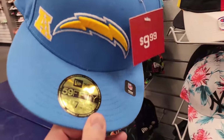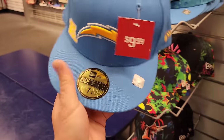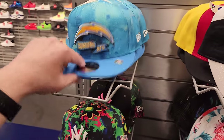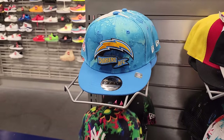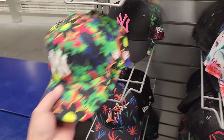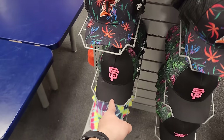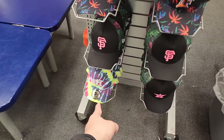They do got some hats right here — 7 3/4s. This is a fitted hat right here, a New Era fitted hat going for $10. I believe all these are $10 as well. Bunch of Charger snapbacks right here, Yankees snapbacks — these are all New Era. Florida Marlins, Giants, and Houston right there.